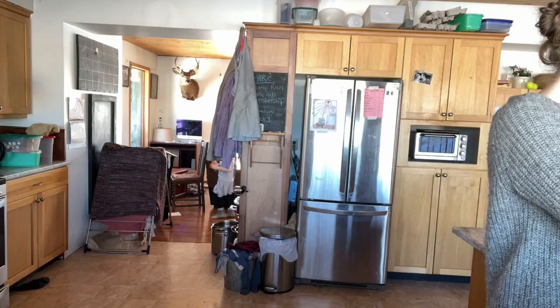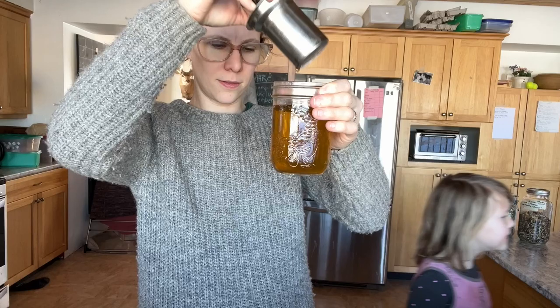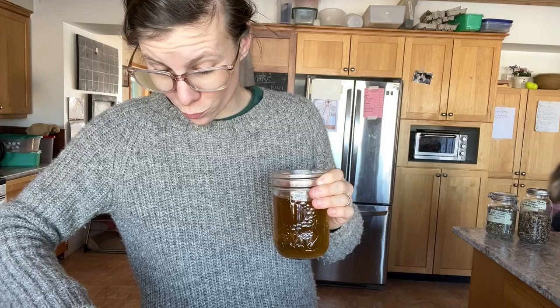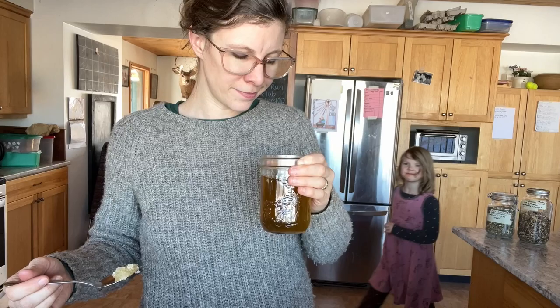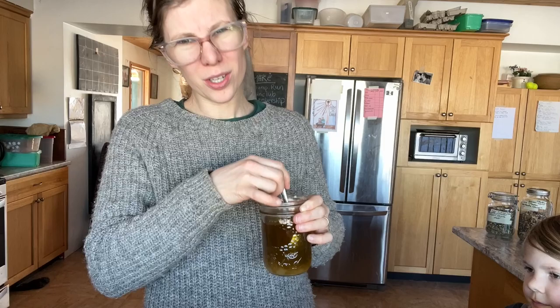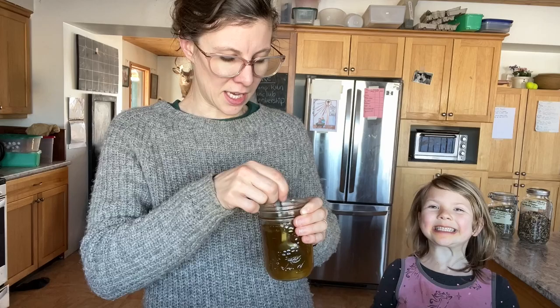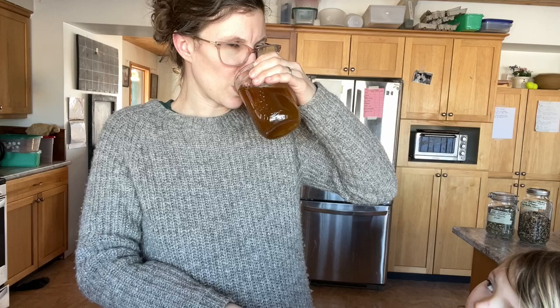So this one's the ginger mint one — it is hotter still. It really doesn't taste like much; let me add a bit of honey. So either it needs to steep longer, or it needs more mint or more ginger. At this point it doesn't really have any flavor that sticks out. With honey, it improves.